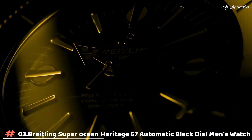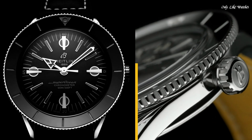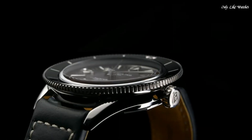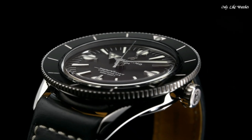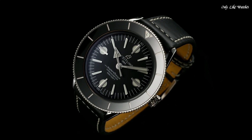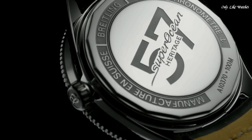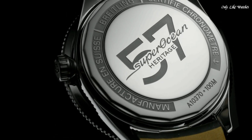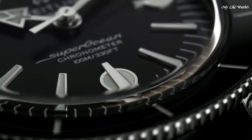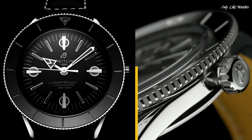Number 3: Breitling Super Ocean Heritage 57 Automatic Black Dial Men's Watch. Silver-tone stainless steel case with a black calfskin leather strap. Bi-directional rotating stainless steel bezel with a black ceramic ring. Black dial with silver-tone hands and index hour markers. Minute markers around the outer rim. Dial type: analog. Luminescent hands and markers. Breitling Caliber 10 automatic movement. Scratch-resistant sapphire crystal. Round case shape. Case size: 42mm.